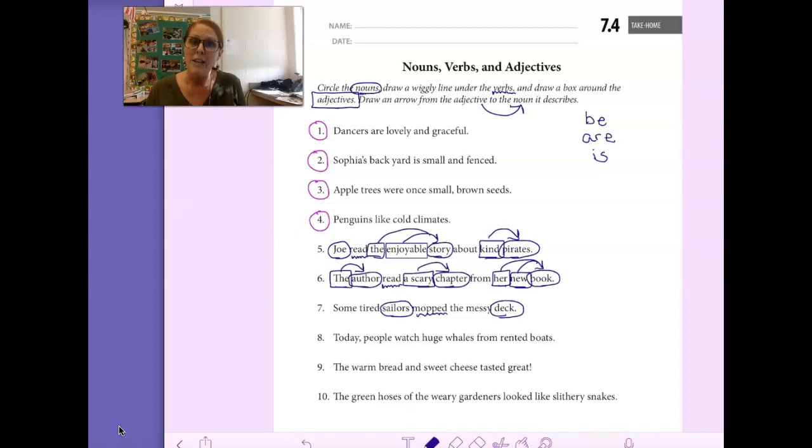Now let's look for adjectives — words that describe sailors and words that describe deck, that tell which one, what kind, or how many. Some tells us how many sailors — it doesn't give us a number, but it tells us some. Tired describes sailors and tells us what kind. The tells us which deck it was. And messy tells us what kind of deck.